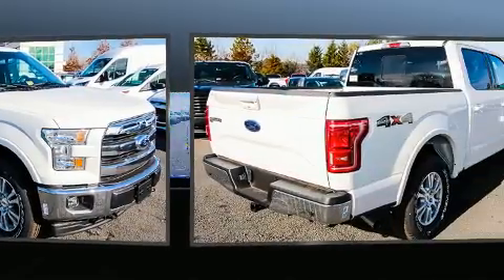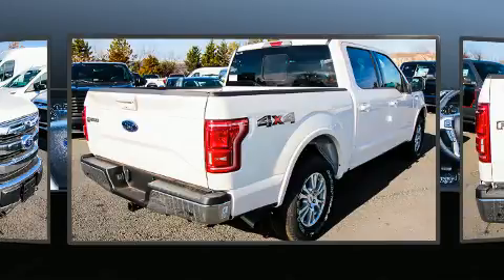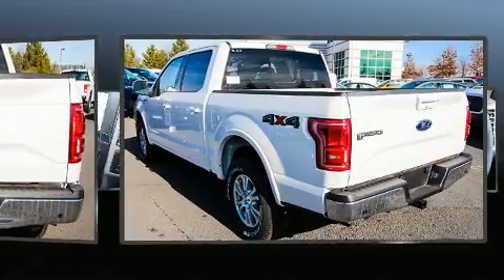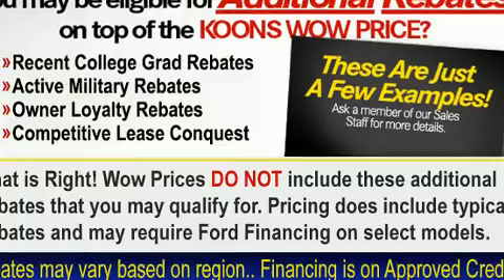It distinguishes itself from the competition with features such as delay-off headlights, a built-in garage door transmitter, a trip computer, heated and ventilated seats, turn signal indicator mirrors, blind spot sensor, and cruise control.